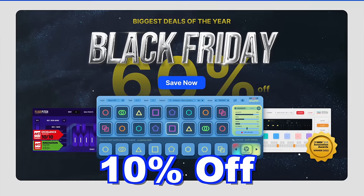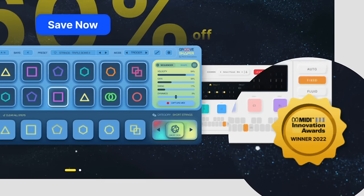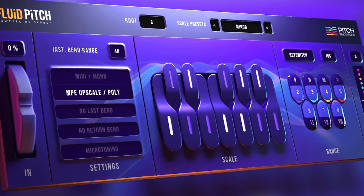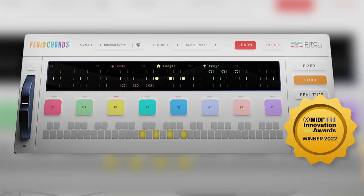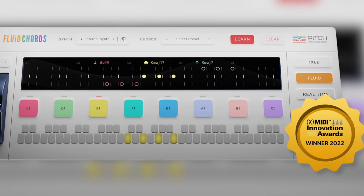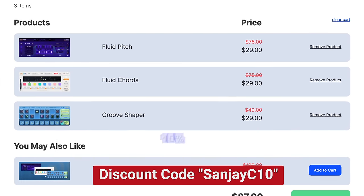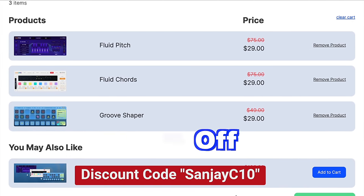Here's an extra discount from Pitch Innovations — an extra 10% off plugins that do impossible things. These plugins won MIDI Innovation Awards. Fluid Pitch lets you pitch bend to any note easily, and Fluid Chords lets you pitch bend from one chord to a totally different chord. They're discounted to $29 right now and with the code SUNJAVC10 you get an extra 10% off, but only on their website directly — don't buy from Plugin Boutique or ADSR.